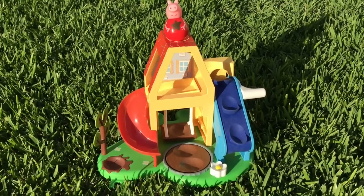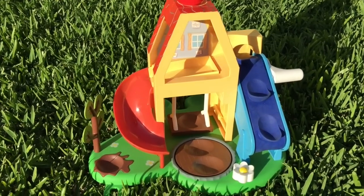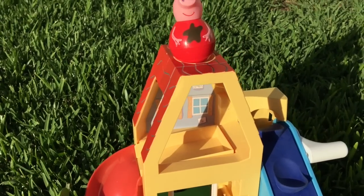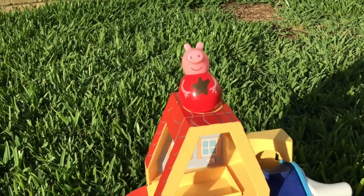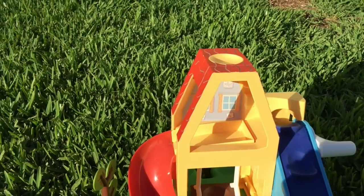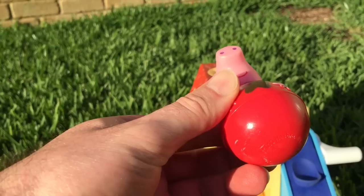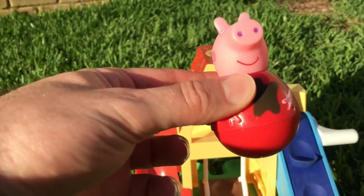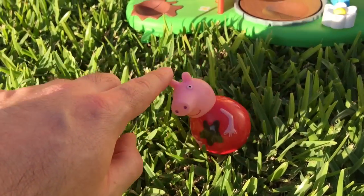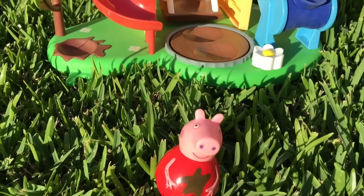Hey everybody, we're back out in the garden today to look at the Peppa Pig Weebles Deluxe Playhouse from Peppa Pig, another one of the great toys in the Peppa Pig range. Now one of the first things you'll notice when you see this toy is your Peppa Pig figurine is a little bit different. It's part of the Weebles collection, which is a Peppa with a round base and no legs. What it means is when you put Peppa on the ground, she wobbles around and that's where our house gets its name from.